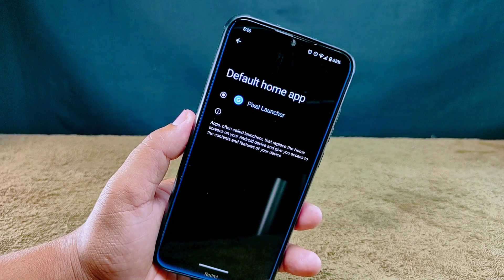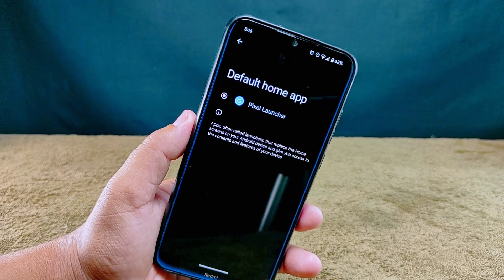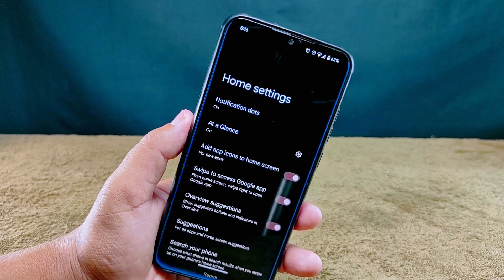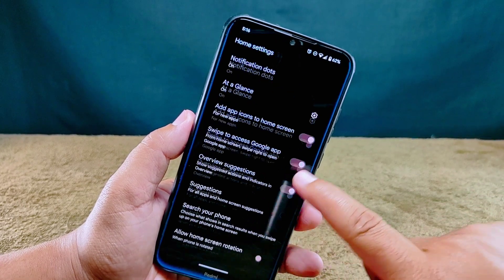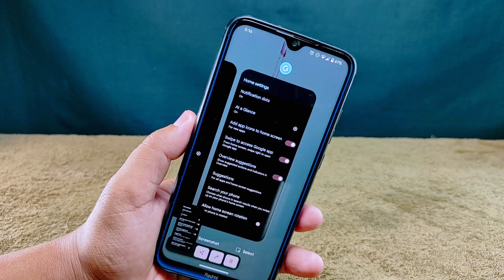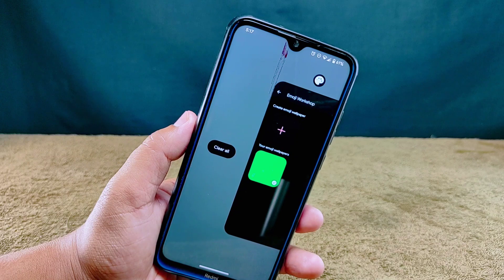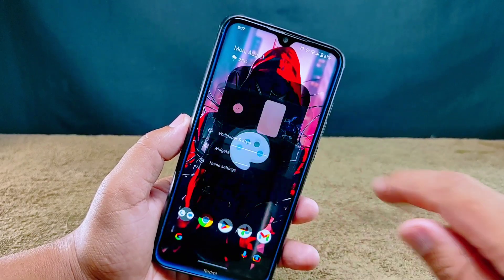Now let's talk about the Pixel Launcher — a star feature of this ROM. The Pixel Launcher is the familiar app you see on Google's own Pixel smartphones, responsible for how your home screen looks and how you find your apps. In its launcher home settings you'll find options like notification dots, at-a-glance info, and helpful suggestions. In recent settings you can take a screenshot, or swipe left all the way to find the 'clear all tasks' option.